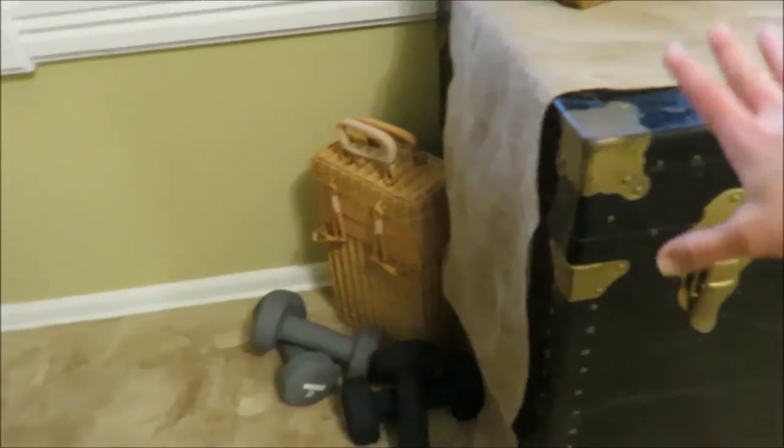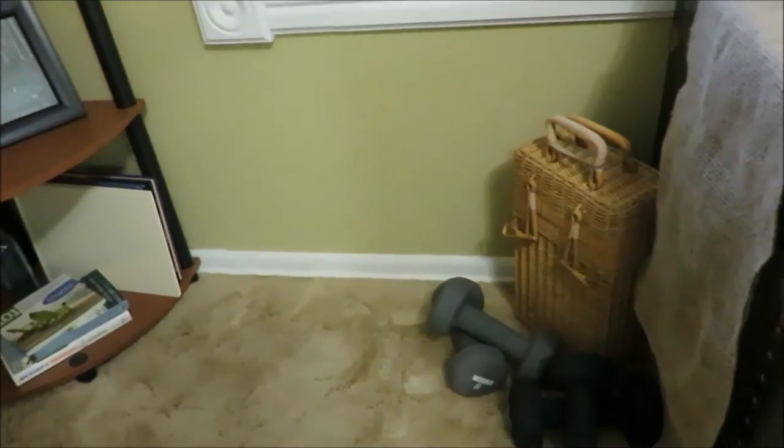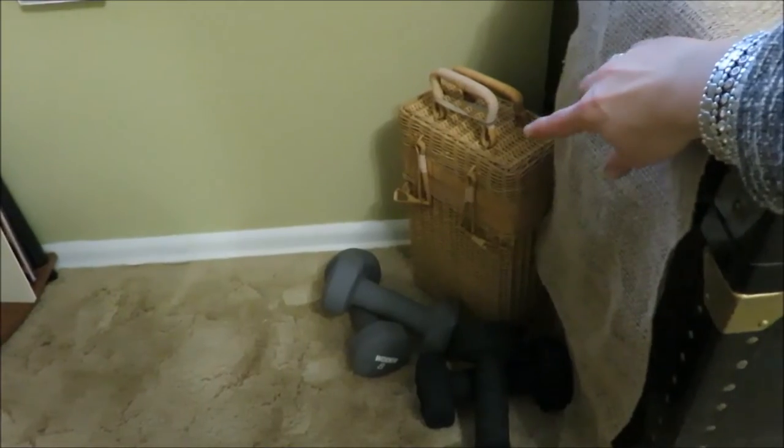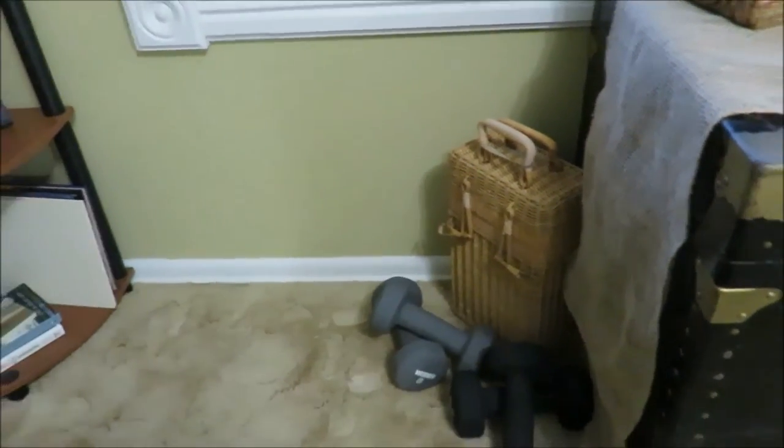Beside the crate chest here are my weights — I've been working on gaining some muscle and lifting some weights. I use this little mini picnic basket I got from my grandpa for storage there.